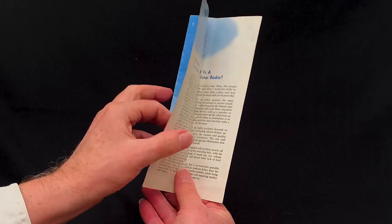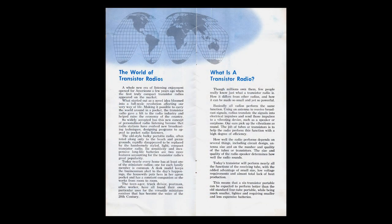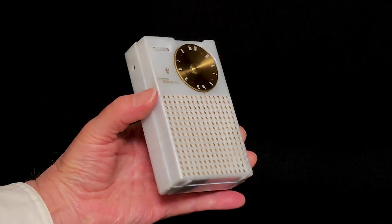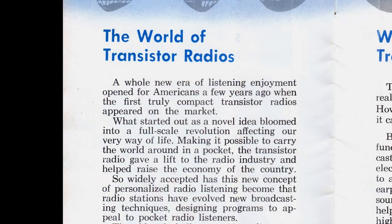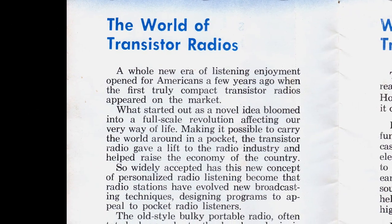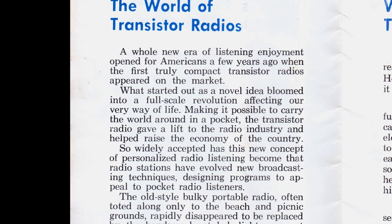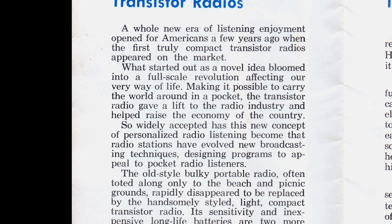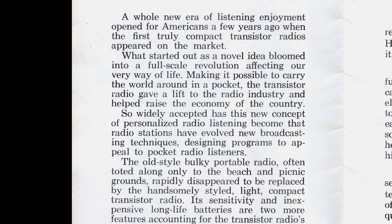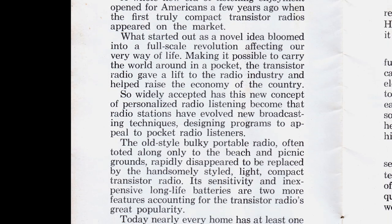The World of Transistor Radios. A whole new era of listening enjoyment opened for Americans a few years ago when the first truly compact transistor radios appeared on the market. What started out as a novel idea bloomed into a full-scale revolution affecting our very way of life. So widely accepted has this new concept of personalized radio listening become that radio stations have evolved new broadcasting techniques, designing programs to appeal to pocket radio listeners.